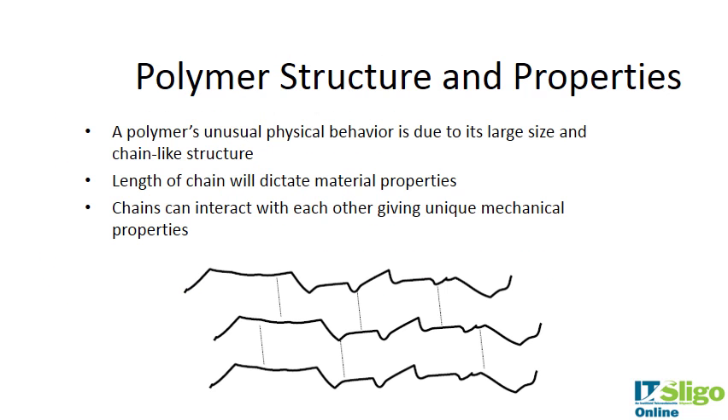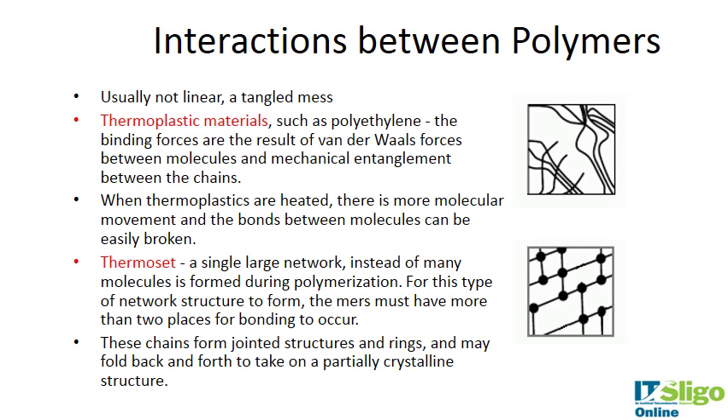Polymers have unusual physical behaviors due to their large size and chain structure. The length of the chain dictates the material properties — the longer the chain, the stronger the polymer. These chains can also interact with each other, giving unique mechanical properties.